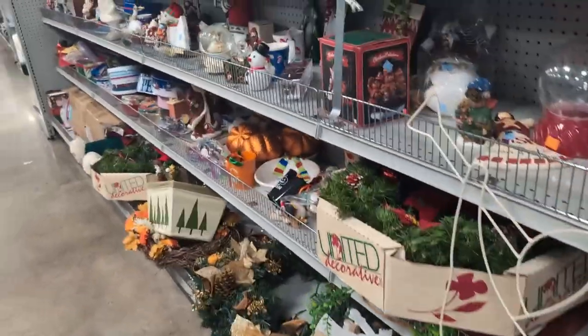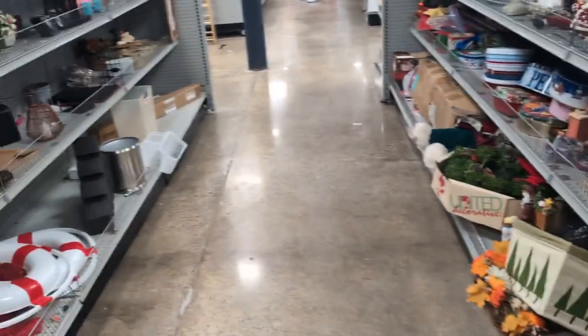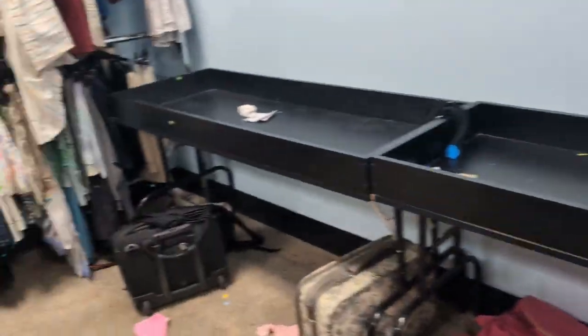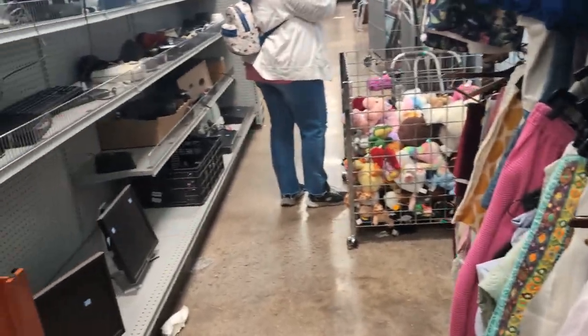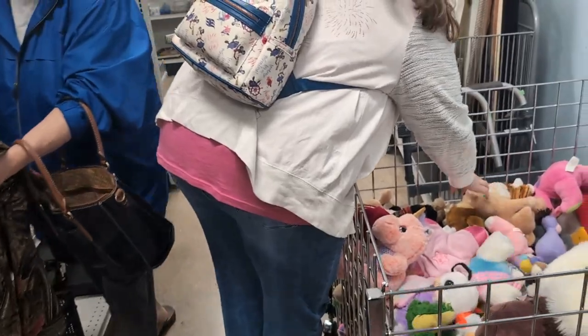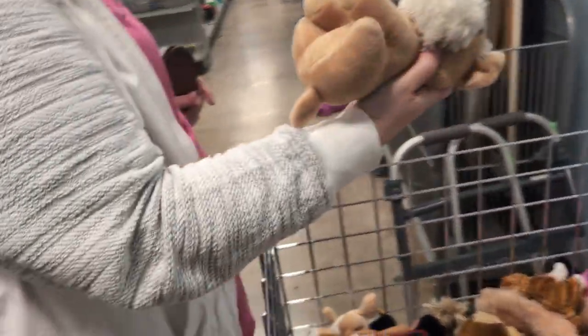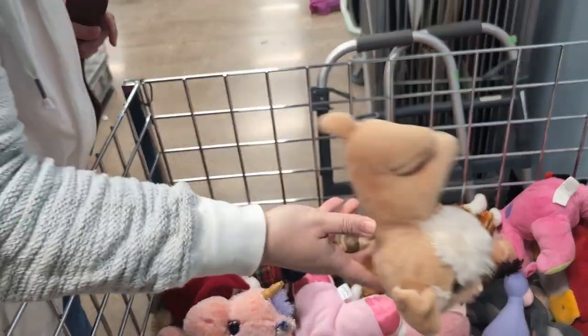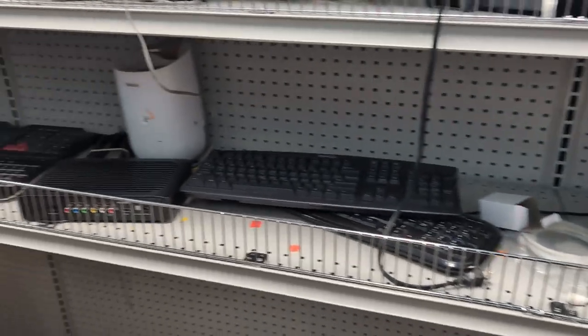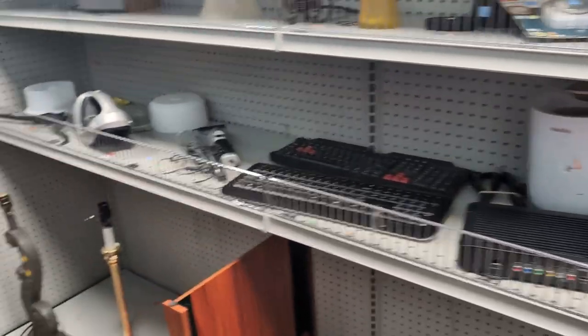Yeah, the old Christmas stuff, you know? That's definitely cool. You'll have to show our bin of plushies at the end of the video — you'll have to see our bin of plushies, it's pretty crazy.